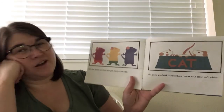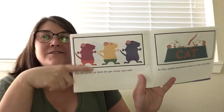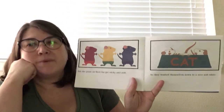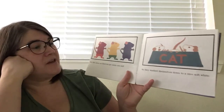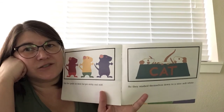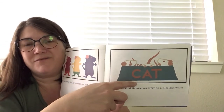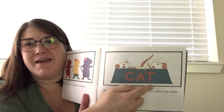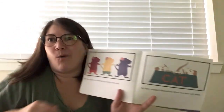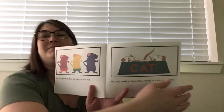But the paint on their fur got sticky and stiff. It looks kind of like they're wearing little pants with their different colored paint. So they washed themselves down to a nice soft white. Do you see where they're washing themselves? These letters, C-A-T, spell CAT. This is the cat's water bowl — they're using it like a bathtub. That's so silly.